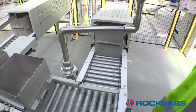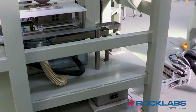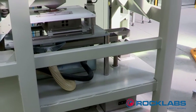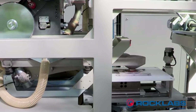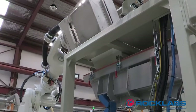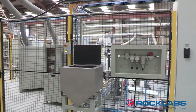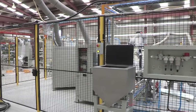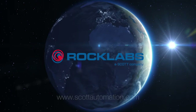Rock Labs and the team at Scott Technology have developed this automated robotic process, collaborating closely to ensure that the system exceeds the client's expectations and meets specific requirements. With a consistent focus on productivity, safety and quality improvements, this project is another example of Rock Labs delivering world-leading customised solutions in sample preparation.